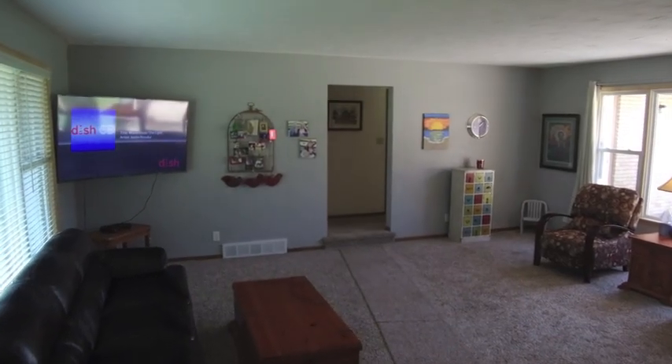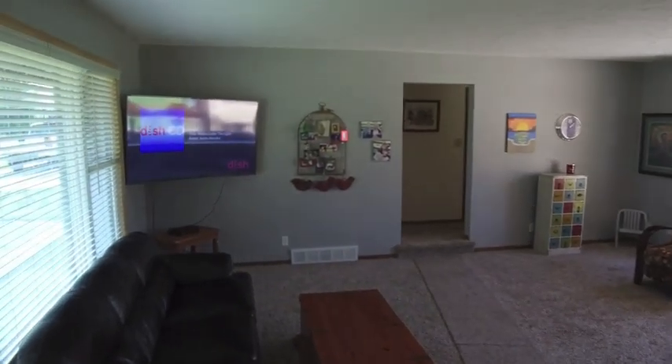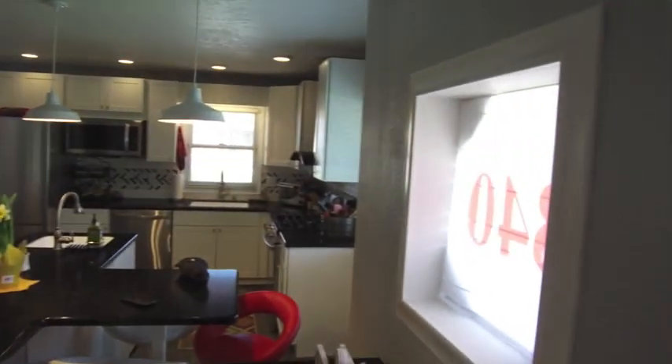I'm Brian Claude with WB Realty and I want to welcome you into 840 16th Street in West Des Moines. As you walk in, we have the living room to our left, and as we move over here...